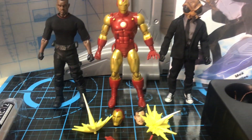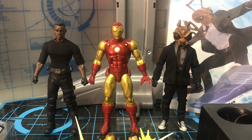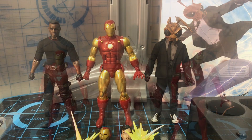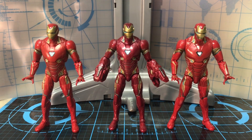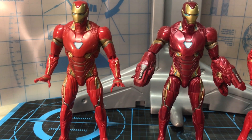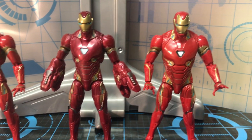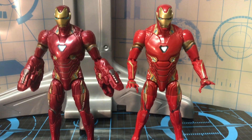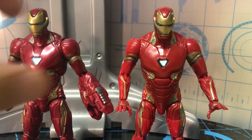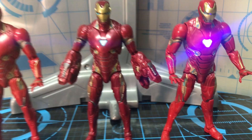Let me know in the comments what you guys think of these three figures. Are you guys planning to pick up the Iron Man, the Blade, or the Mezco? Here's a quick comparison between these three Iron Man figures right here.